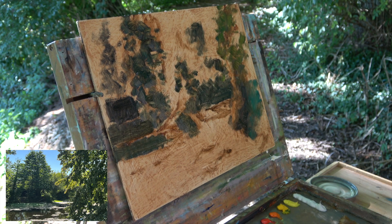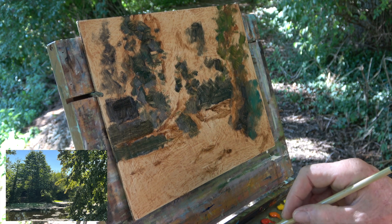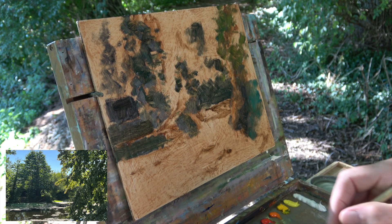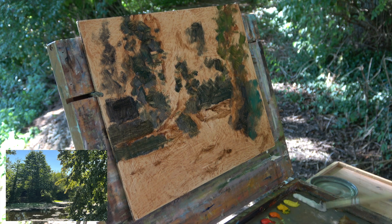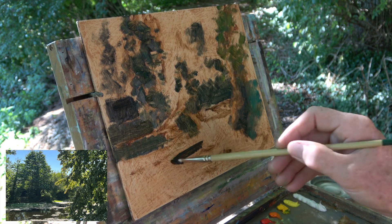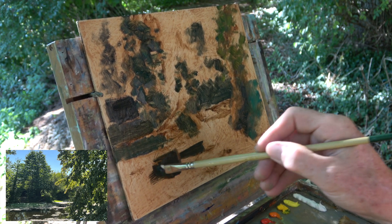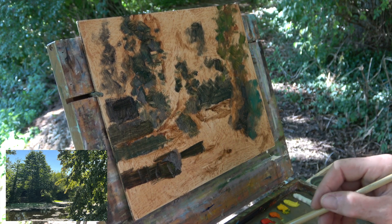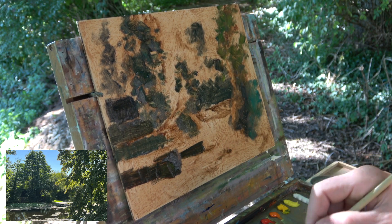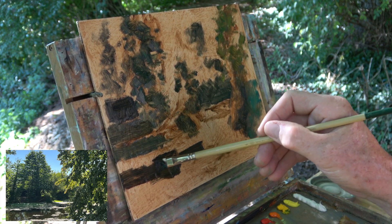Now we've got to look at the dark of the river. I'm going to use quite a bit of viridian green — red and green are complementary so they work nicely to plot the idea of darkness in this river, very very dark back here. Maybe a bit more blue into that, and some shadow forms in here.